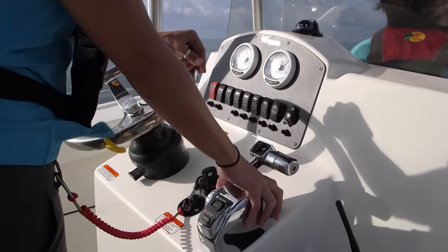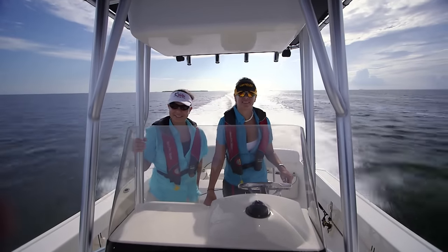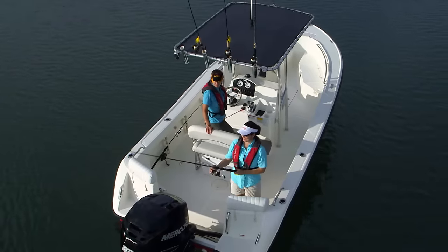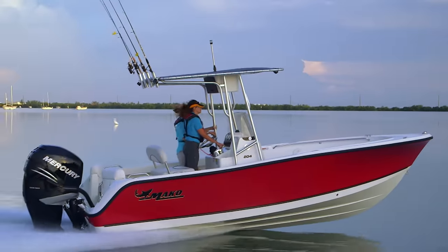The entire cockpit has deeper freeboard than many boats in its class, giving you and your crew a feeling of more confidence and security — simply a feeling that there's more boat around you as you venture out into deep offshore waters.